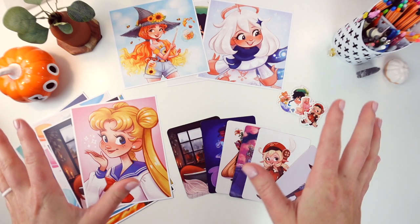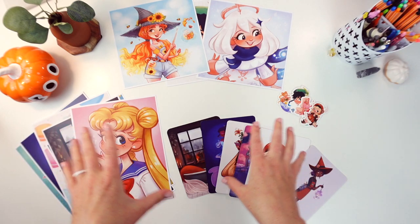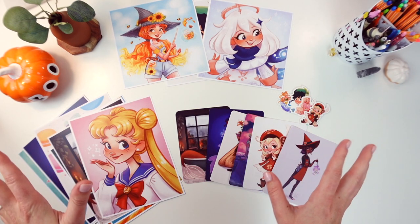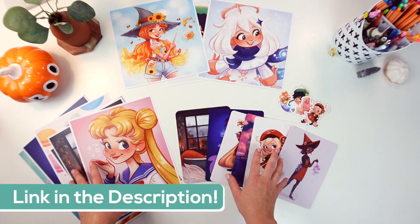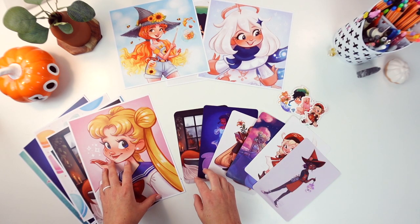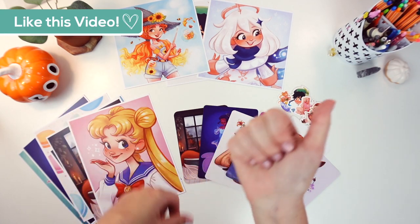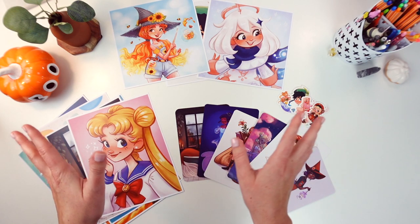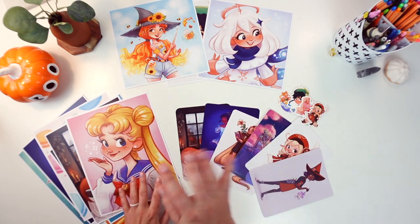That is it for this shop update — there are 21 new items total. You can find all of these items in my Etsy shop by visiting the link in the description. If you enjoyed this video make sure you give it a thumbs up and subscribe to my channel to see more videos like this one. Thanks for watching and I will see you in the next video. Bye!